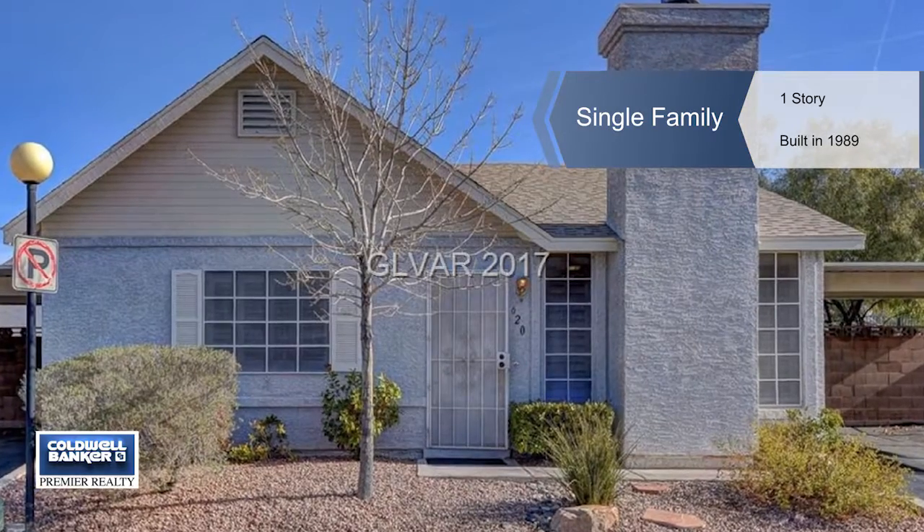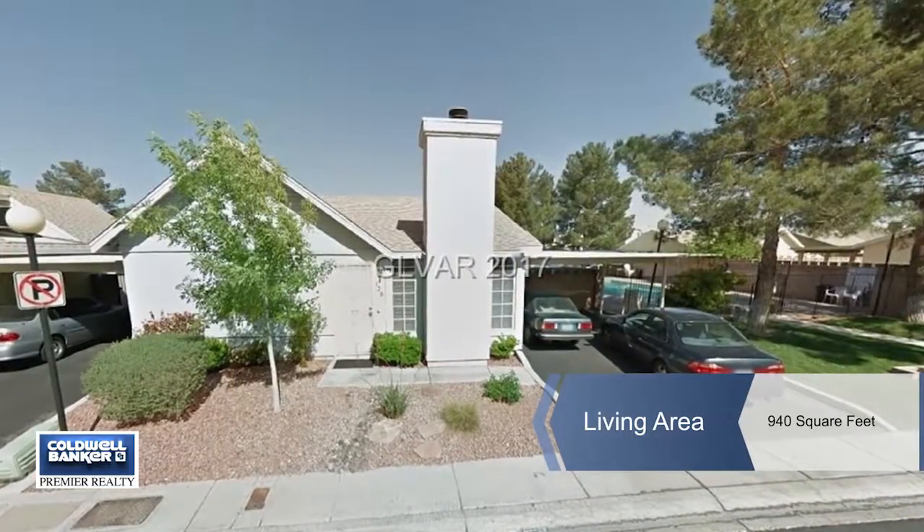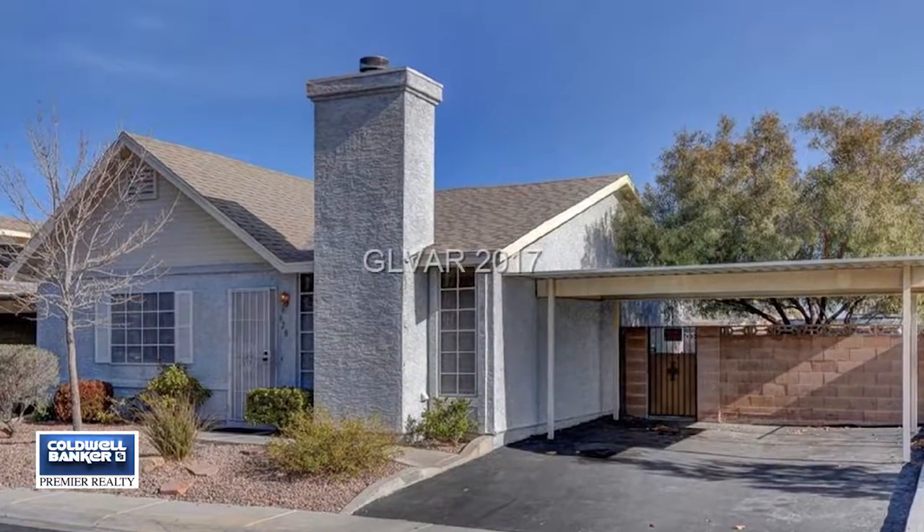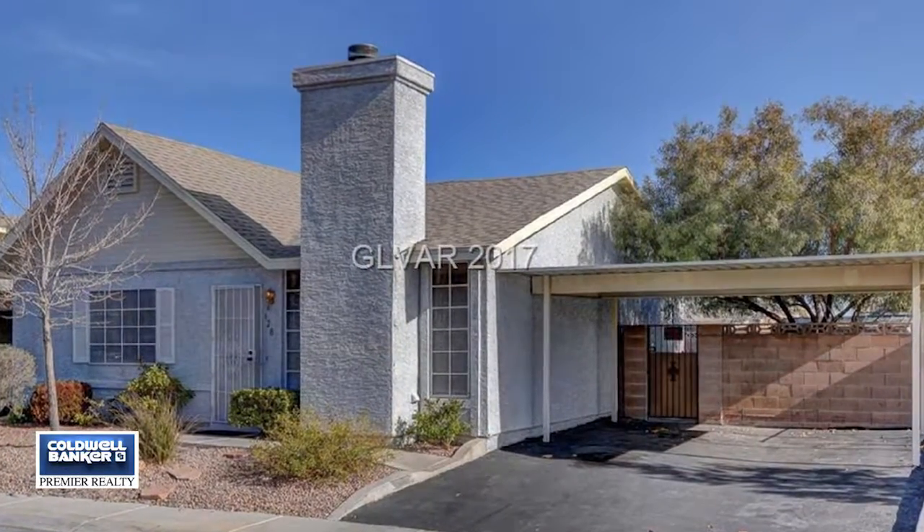Investors and first-time home buyers alike need to take note of this great opportunity. This is a two bedroom, two bath home in a quaint neighborhood with an HOA in place.